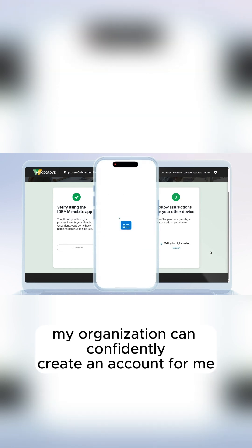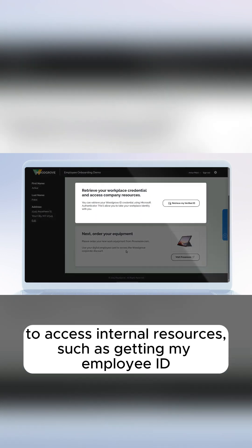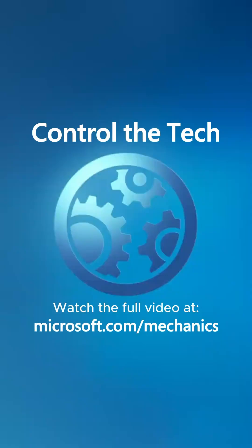my organization can confidently create an account for me to access internal resources, such as getting my employee ID or ordering a computer for me to start the job.